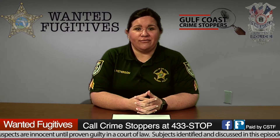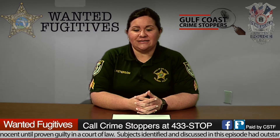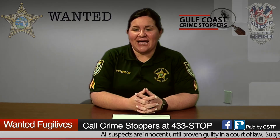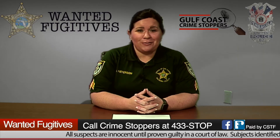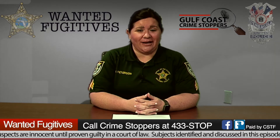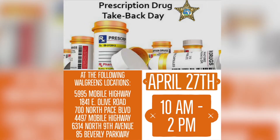Our stats are proof that you guys are hard at work and paying attention. We also have National Prescription Drug Take-Back Day on April 27th, from 10 a.m. to 2 p.m. at six local Walgreens locations. You can get the specific addresses at the Official ECSO — the Escambia County Sheriff's Office Facebook page.